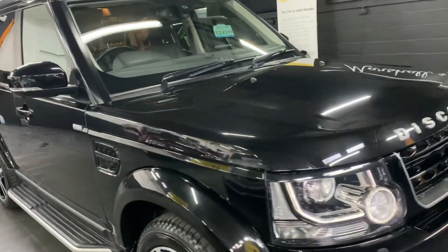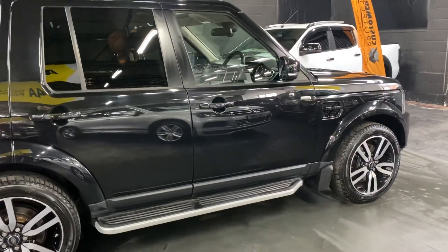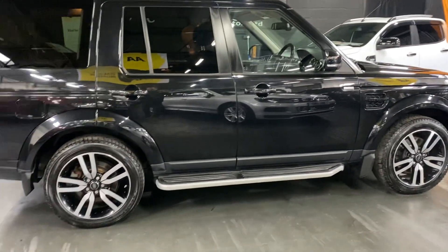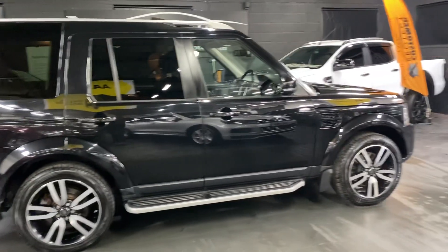It's covered just over 84,900 miles from new, and that's backed up with 10 services all the way to 77,000 miles, made up of 9 Land Rover main dealer services and one independent. It also had the cam belts changed at 79,000 miles in 2023, so nice peace of mind there.